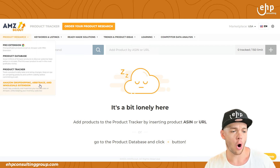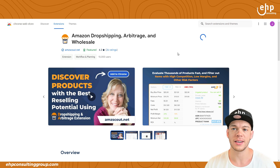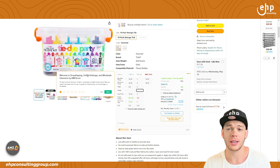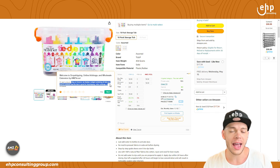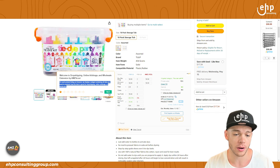They also have Amazon dropshipping, arbitrage, and wholesaling via a wholesale extension. Let's try this — I'm going to download it now. So I downloaded the extension. Welcome to the dropshipping, online arbitrage, and wholesale extension by AMZScout. On each product listing on Amazon, it displays a widget containing all the data you need to evaluate if it's a great dropshipping, online arbitrage, or wholesale product.